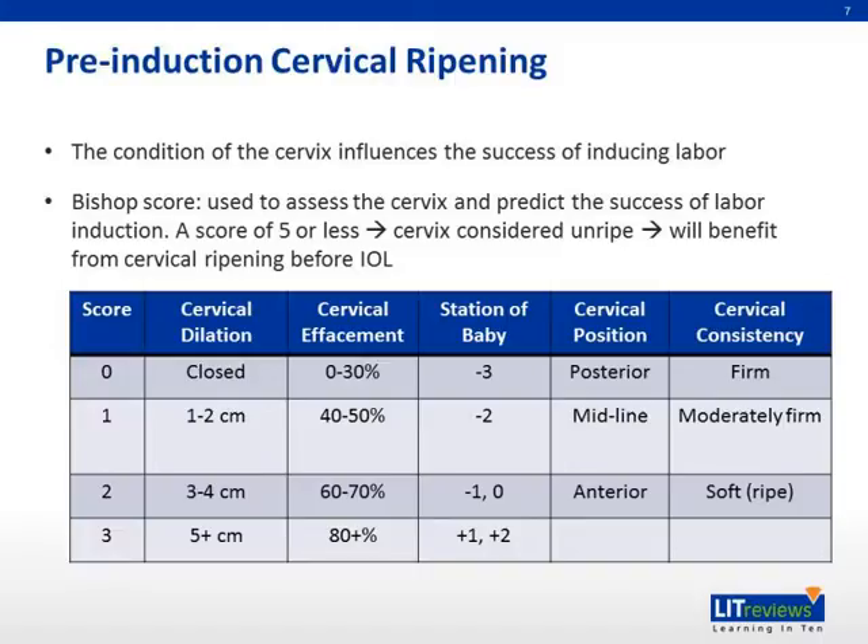In addition to these parameters, one point is added to the overall score for preeclampsia and for each prior vaginal delivery. One point is subtracted from the overall score for post-date pregnancy, no prior births, or premature or prolonged rupture of membranes.